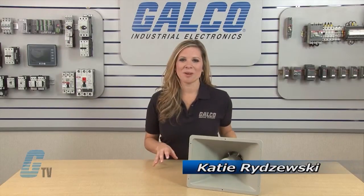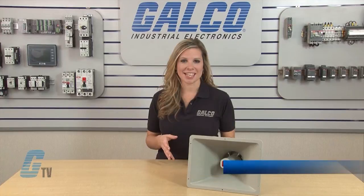Welcome to G-TV! Today I will be showing you Federal Signal's SST Series of Sirens. This electronic siren is capable of producing one of four high decibel tone outputs from the same unit.